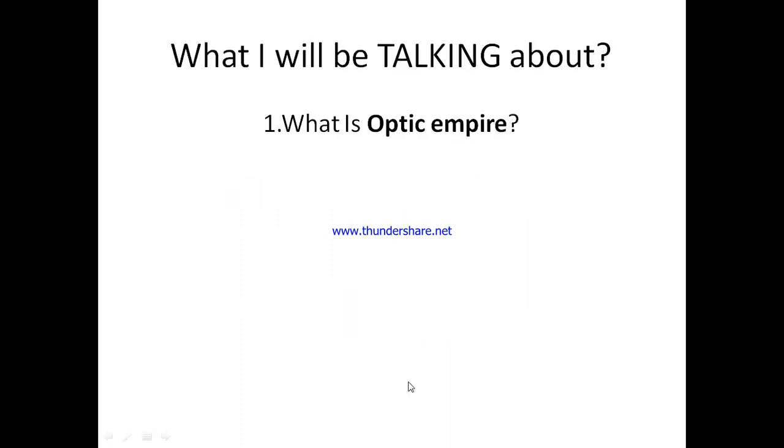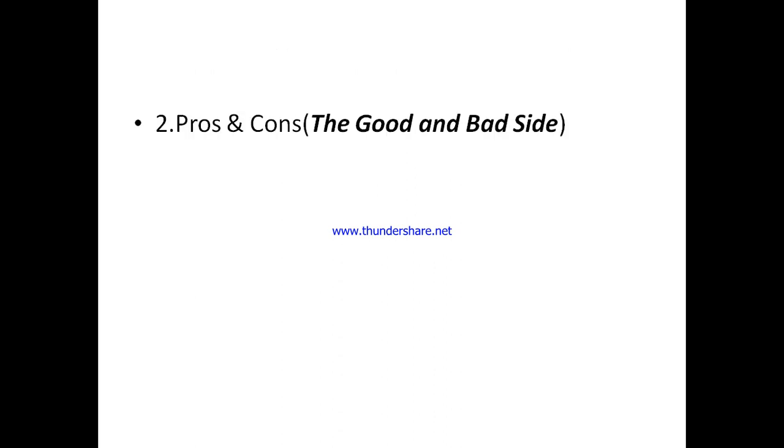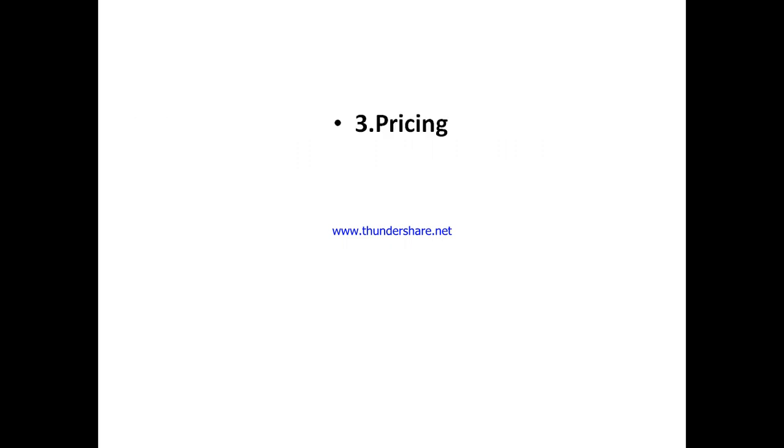In this Optic Empire review, I'm talking about what Optic Empire is all about — what they stand for, what they've got in stock for you, and what you are most likely to benefit from using Optic Empire. You'll also get to see the pros and the cons, the interesting side as well as the bad side. I'll also cover the pricing plans across various hosting packages they've got.